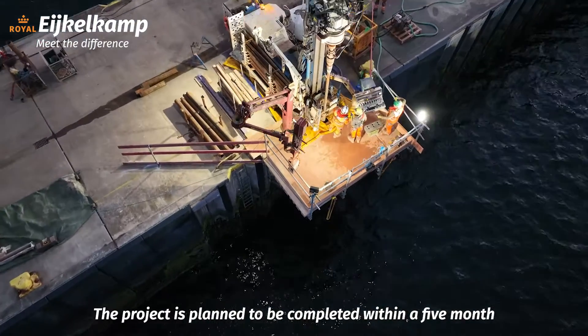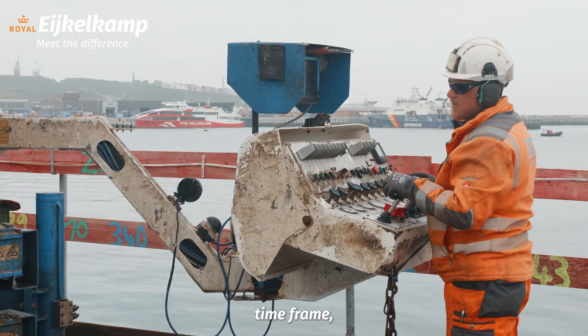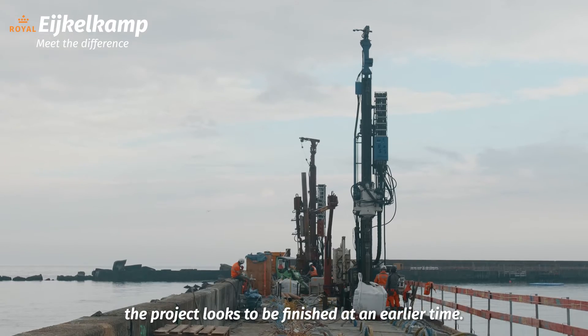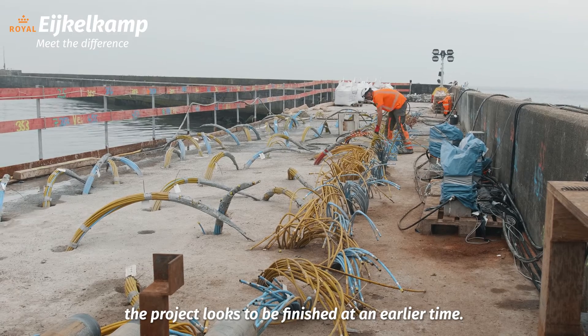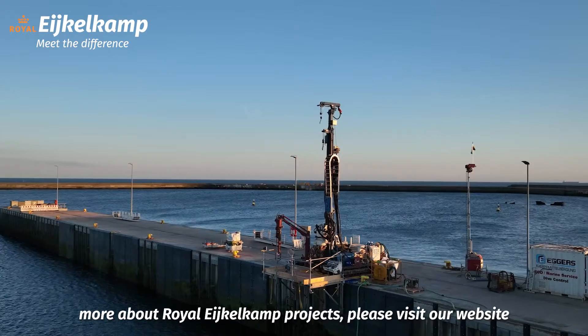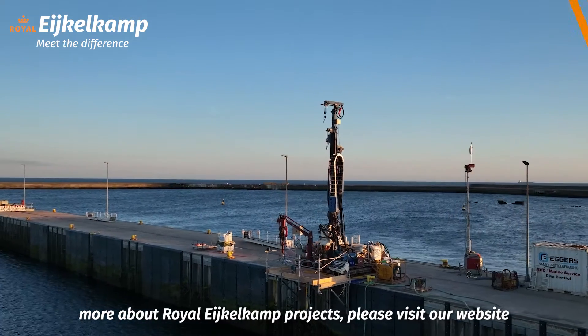The project is planned to be completed within a 5-month time frame, but with the efficiency and speed of our Sonic machines, the project looks to be finished at an earlier time. If you are interested in Sonic machines or want to learn more about iQuocomp projects, please visit our website or get in contact with our specialists.